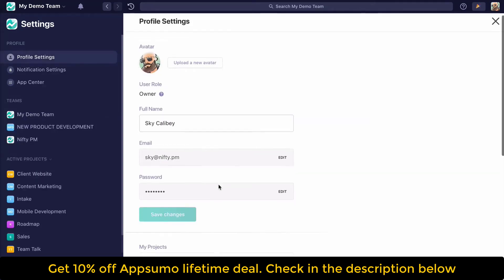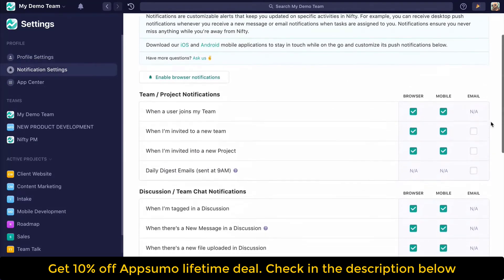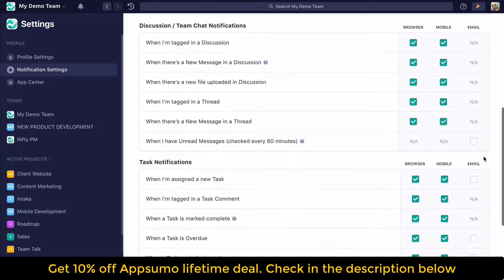If you want to see everything else Nifty's got to offer, you can click the link below to get all the deals. So automations — this feature lets you hook up your tasks to different rules that will help you streamline your workflow. It could be changing deadlines, assigning people, and even sending messages.